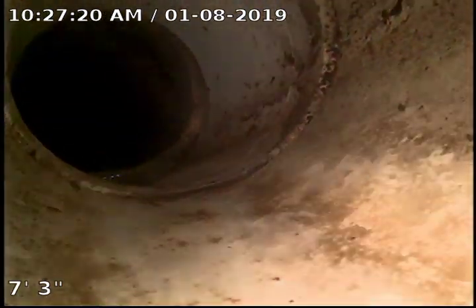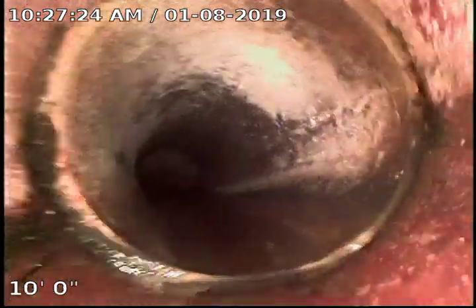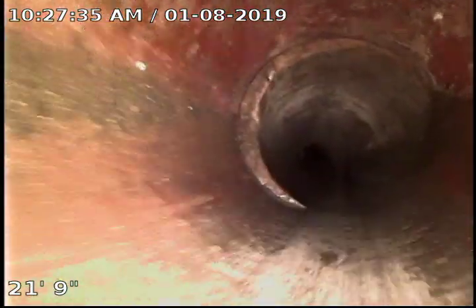So here we go up into the PVC right there. We transition back to the clay going up into the house, and it appears to be in good condition so far. I've not looked at this part yet.